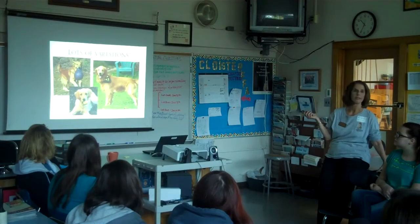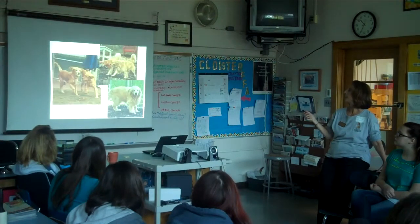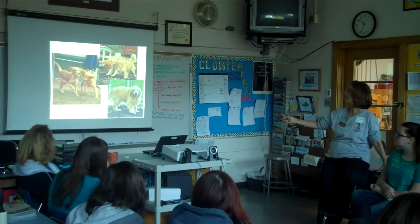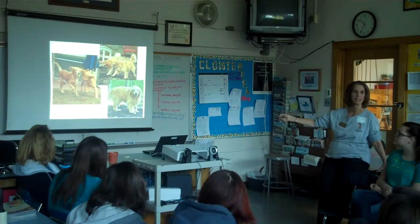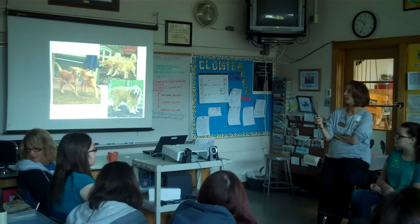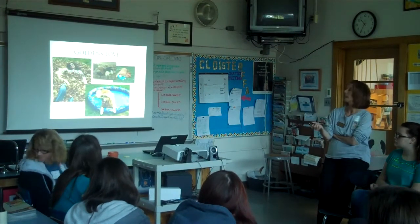Goldens come in a lot of different colors — some are blonde, some are red. They can be on the slender side or on the chunky side. This boy is a little overweight, and even if he lost weight, he's never going to be slender like the other dog. Just like people, everybody has a different body structure. There's a lot of variation in what golden retrievers look like and what their personality is like, even though they all share similar characteristics.